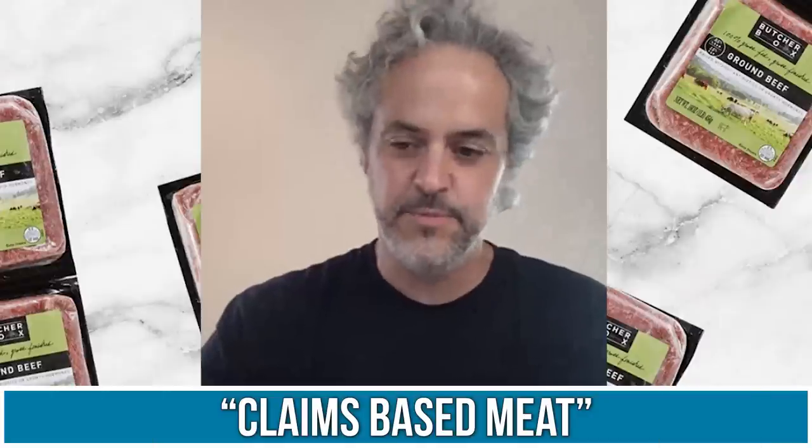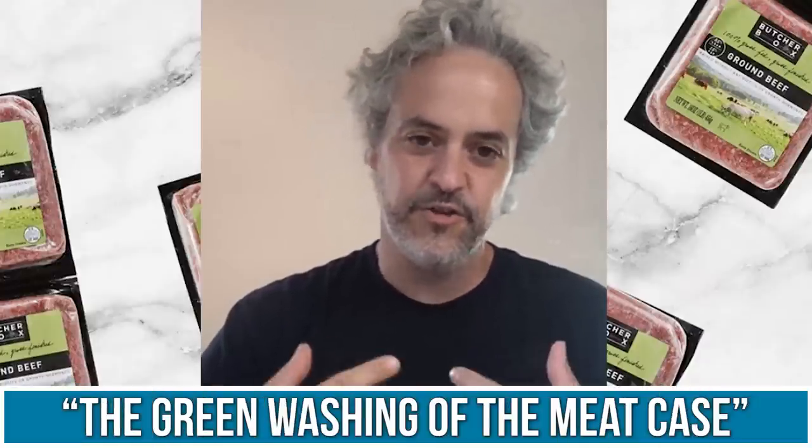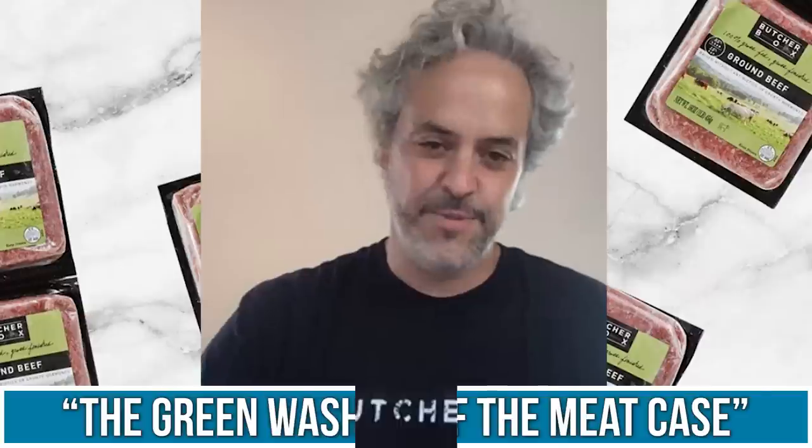As a starting point, it's important to know that over the past 10 years, the world of what we call claims-based meat — meat that has additional claims beyond just being meat — that world has grown. The way grocery stores have responded is what I call the greenwashing of the meat case. Now you go in and see a leaf and the word 'natural' and all this stuff that, frankly, doesn't really mean much.